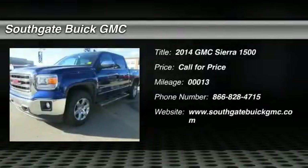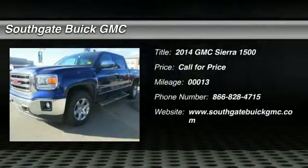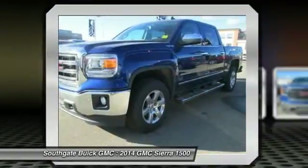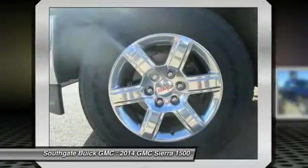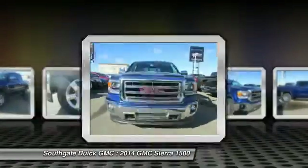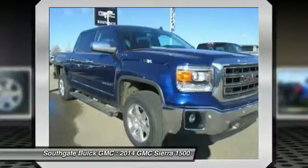The 2014 GMC Sierra 1500 offers a five-star frontal and side crash test rating and a combination of mechanics and aerodynamics that give it better conventional V8 fuel economy than any competitor.